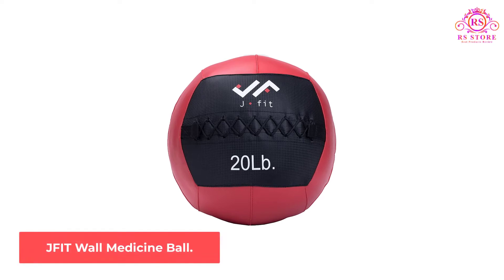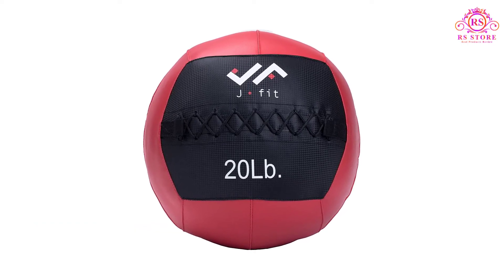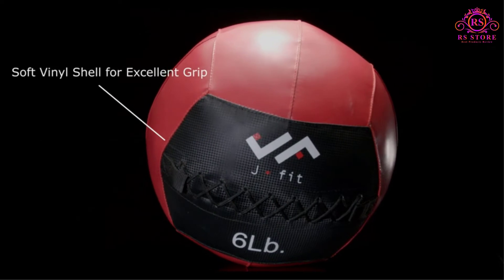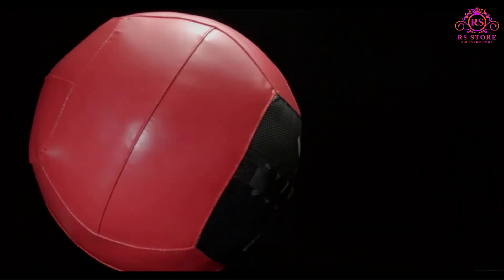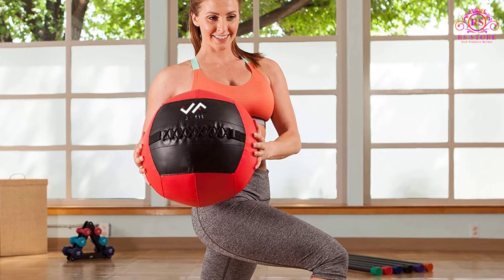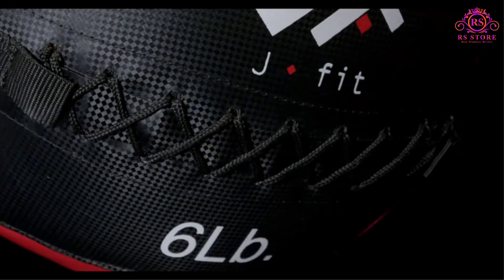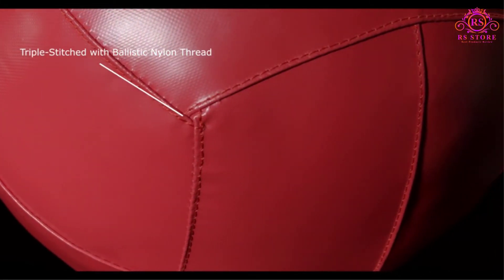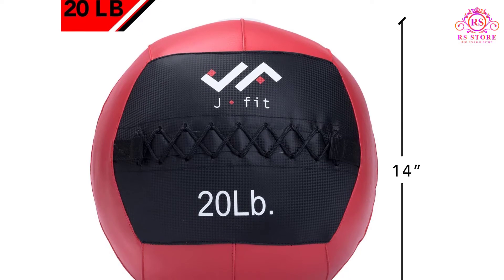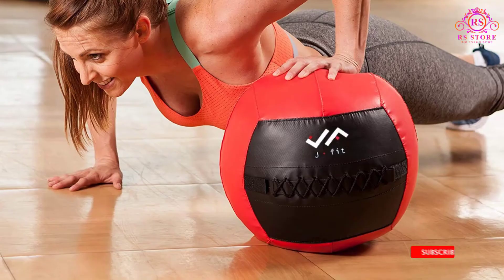Number 4: JFIT Wall Medicine Ball. This JFIT medicine ball is another soft medicine ball option, intended for use as a medicine ball and for classic wall ball throwing action too. This thing is tough, great for beginners and moderately fit people, and is built to withstand repeated use. We really like this particular soft shell medicine ball, mainly because it can be used for classic medicine ball purposes as well as for wall ball throws. Perhaps the best part is that it features a heavy-duty soft shell cover reinforced with triple stitching — built to withstand thousands of throws against any wall. This ball has a 14-inch diameter and weighs 20 pounds, making it ideal for beginners and moderates alike, and is of a perfect size so that most people can use it with ease.